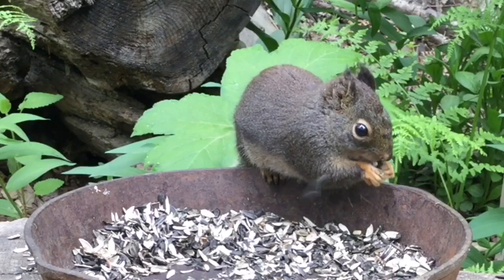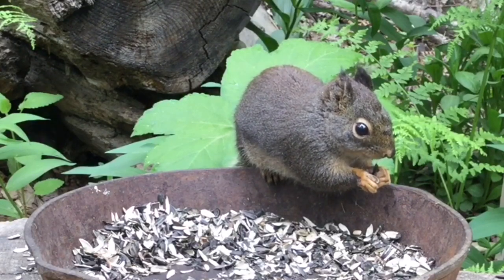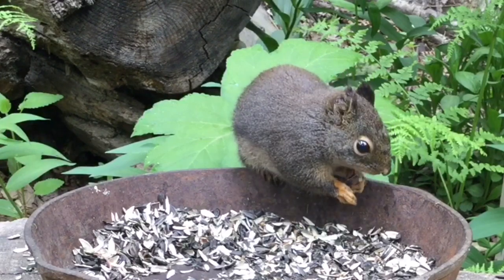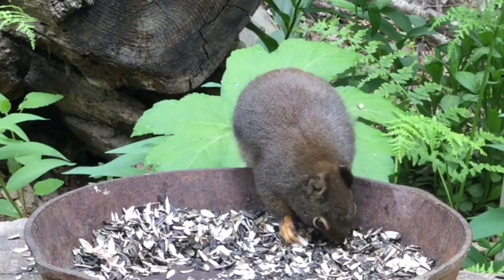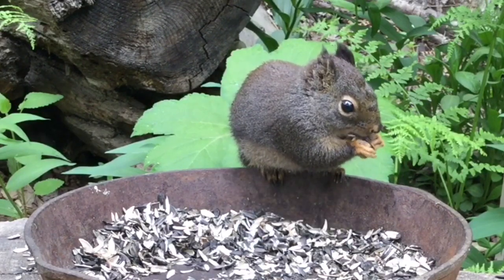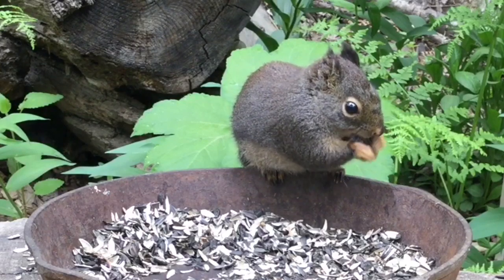[Erwin]: The ACH direct deposit is free of charge. If you would like a paper check we can also do that, but that would be a five dollar fee. We can also do a wire, which is a twenty-five dollar fee. [Narrator]: I chose the direct deposit into one of Mrs. Silver's accounts so she can get access to it nice and fast, nice and easy.